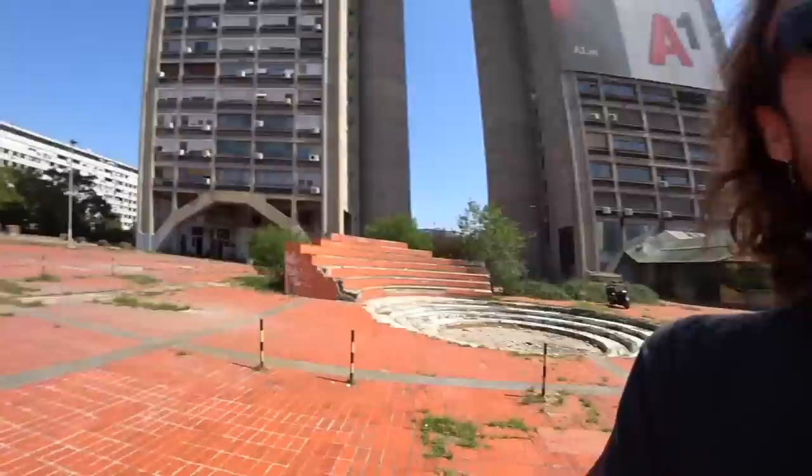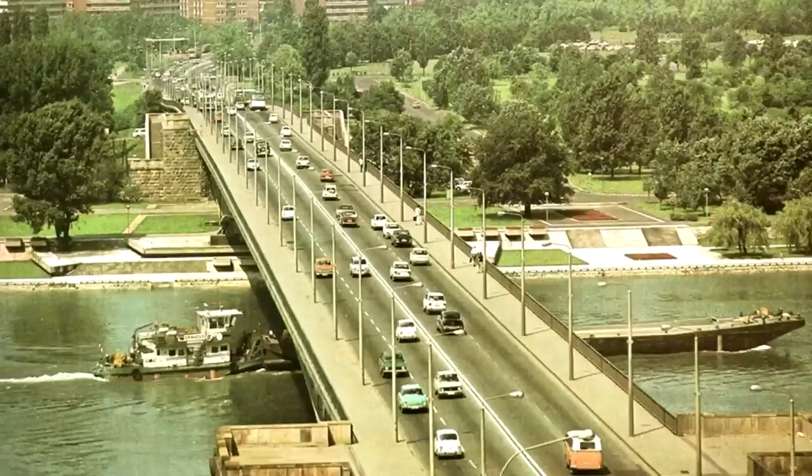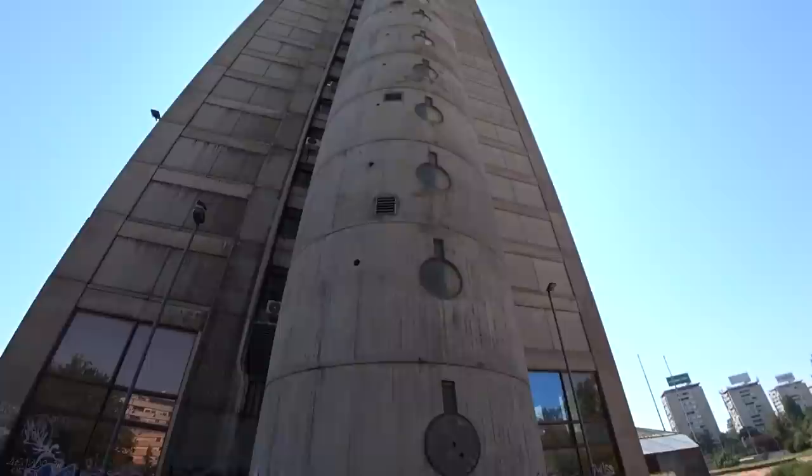I already recorded a video about the old city of Belgrade, which looks really nice. Today I came down here to the Yugoslavian hood of Serbia. This entire New Belgrade area was a planned city built from the 50s through the 80s by the Yugoslavian government as their vision of a utopian planned communist city. Today I'm gonna give you a little tour of the Yugoslavian hoods of Serbia — the communist hoods of Belgrade — starting with probably the most insane communist building I've ever seen in my life.